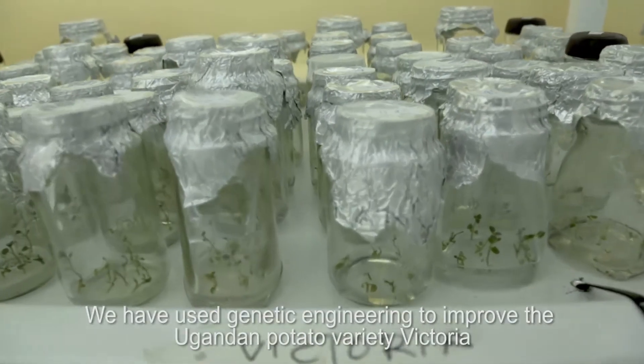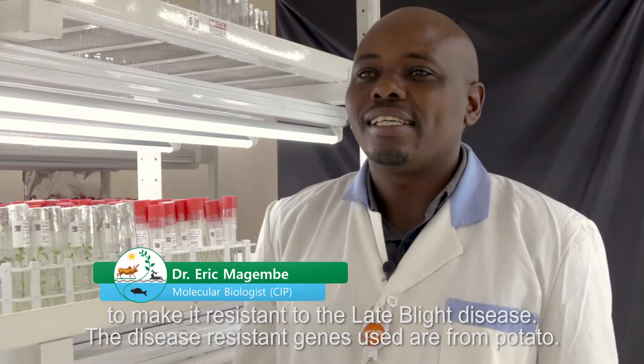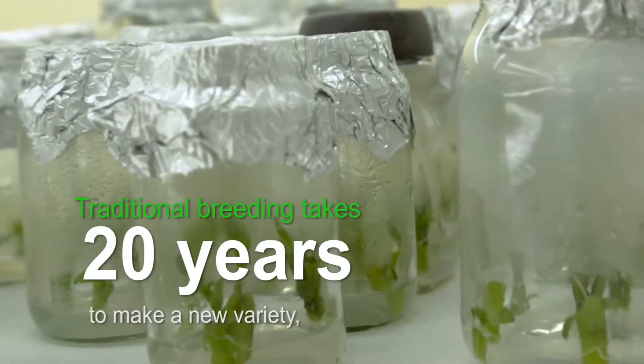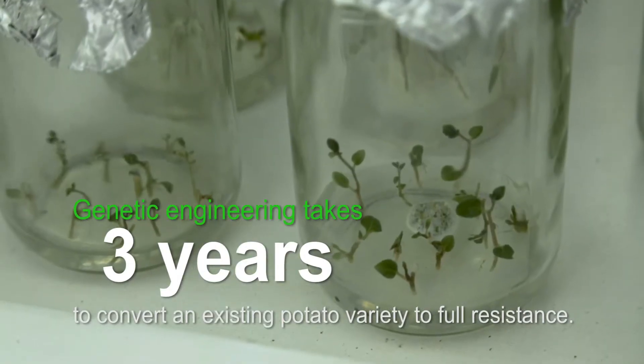We have used genetic engineering to improve the Ugandan potato variety Victoria to make it resistant to late blight disease. The disease-resistant genes used are from potato — the same genes used in traditional breeding — but conventional breeding takes at least 20 years to make a new variety. With genetic engineering, it takes only three years to convert an existing potato variety to full resistance.